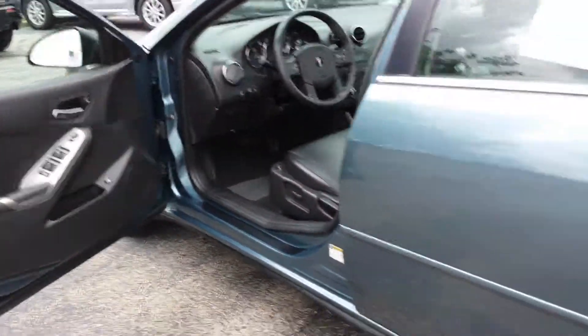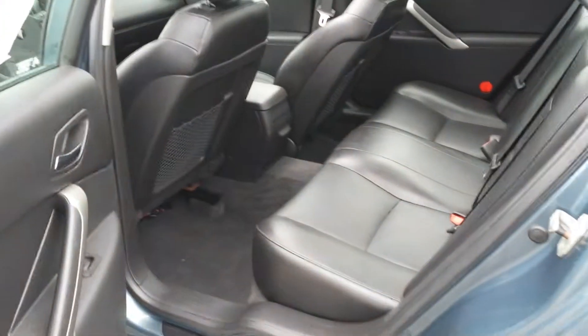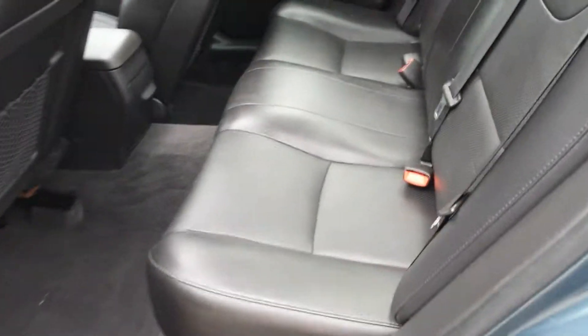Power windows, power door locks, power side mirrors, and even power adjustable pedals are available with this car.